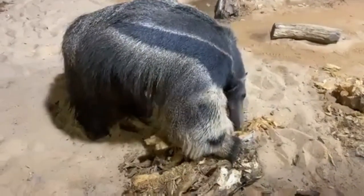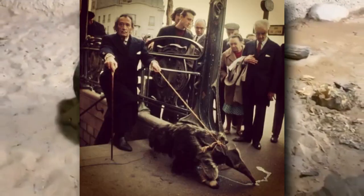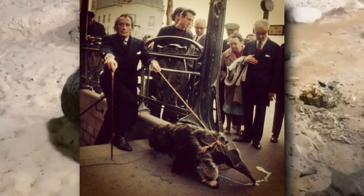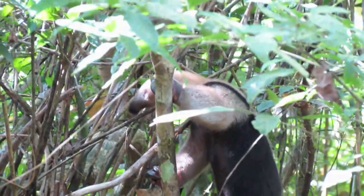One giant anteater became famous online when a photo surfaced of the artist Salvador Dalí walking it around on a leash. Dalí supposedly had a fondness for anteaters, as he also showed up to a television interview with one — although in that particular instance, it was a tamandua.